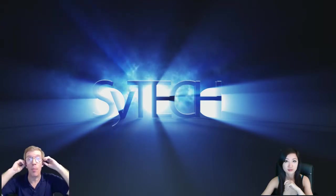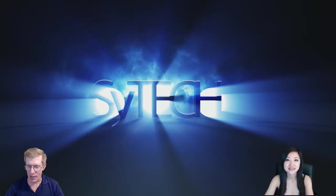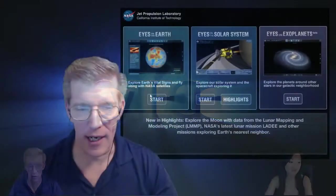Good afternoon and welcome to Portal TV. This is Scitech episode number 17. I'm Tim. I'm Joanne. And we're going to jump right into my first story here.